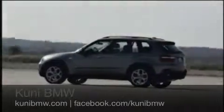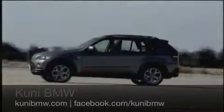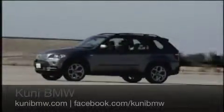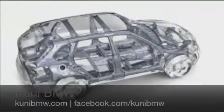Even though the X5 is long, wide, and tall enough to be called spacious, it is no less agile. That's because our engineers and designers concentrated on using intelligent, lightweight technology. Both the choice of materials and how they're arranged help create a more powerful, more efficient vehicle.